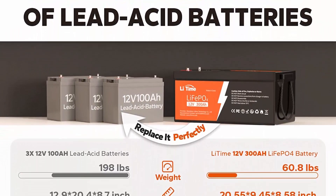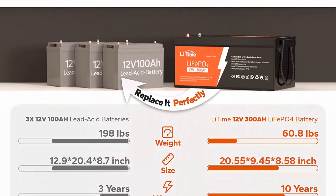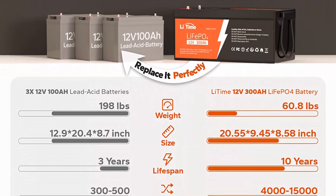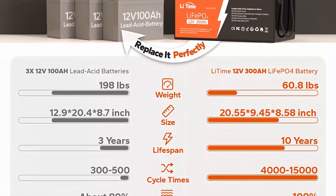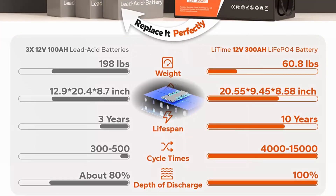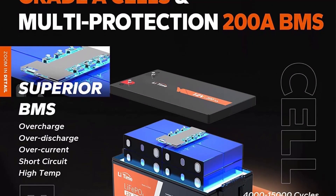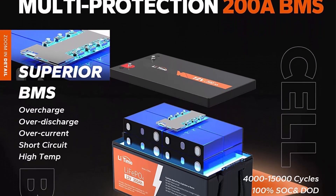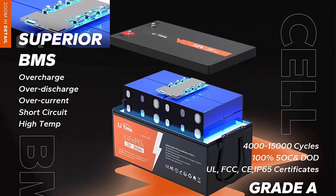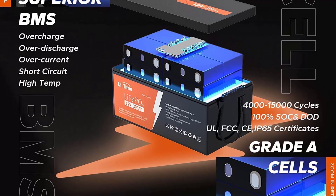The LiTime 12V 300Ah LiFePO4 battery has exceptional quality since they are manufactured by automotive-grade LiFePO4 cells with higher energy density, more stable performance, and greater power. Highest-level safety based on UL testing certificate for the cells inside the battery and built-in BMS to protect from overcharge, over-discharge, over-current, and short circuit, with excellent self-discharge rate.